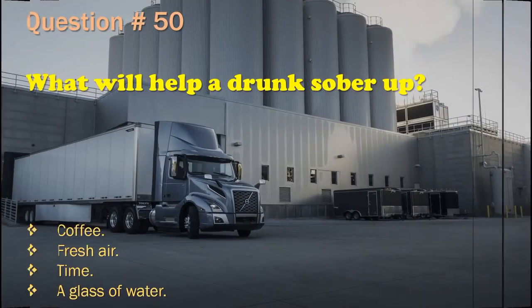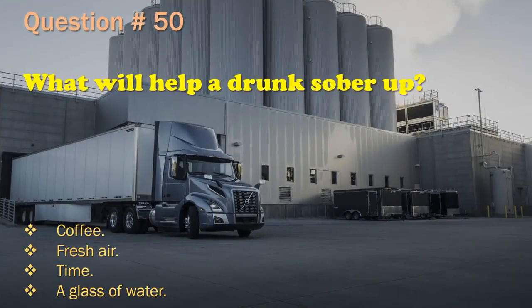Question 50: What will help a drunk sober up? Coffee. / Fresh air. / Thyme. / A glass of water. The correct answer is: Time.